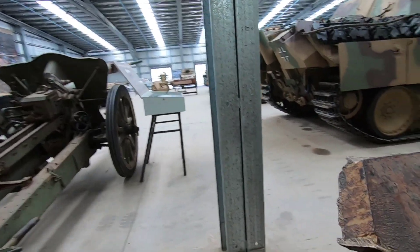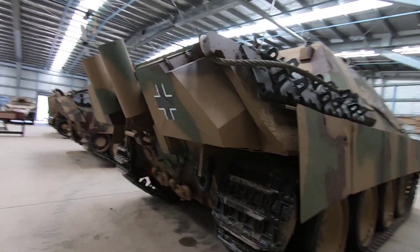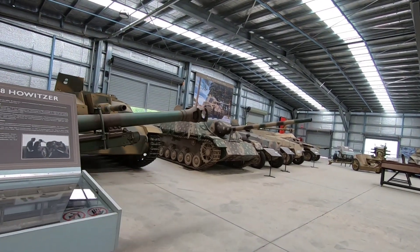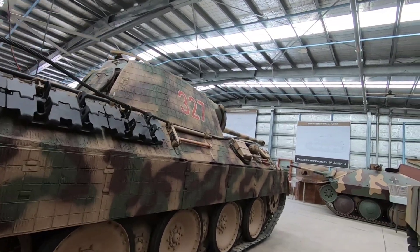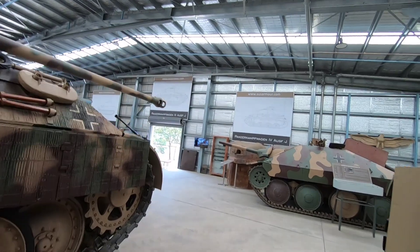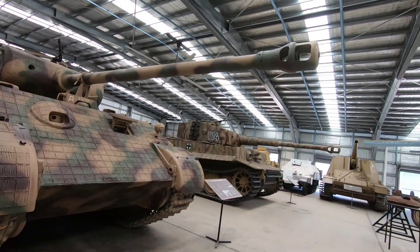Look how thick the armour was — it's on a Panther. Panther... oh, and another Tiger.